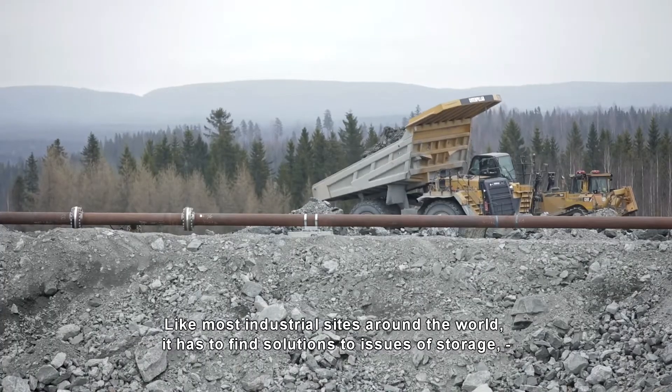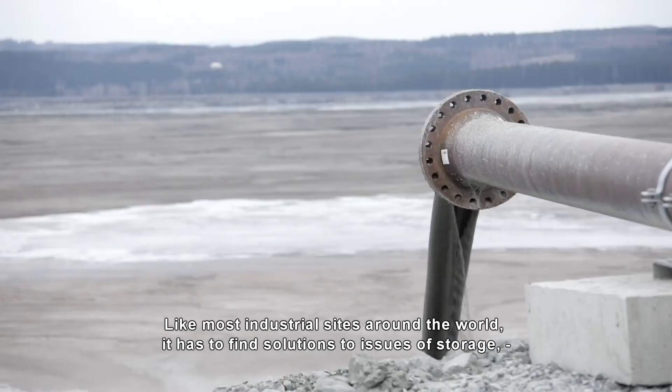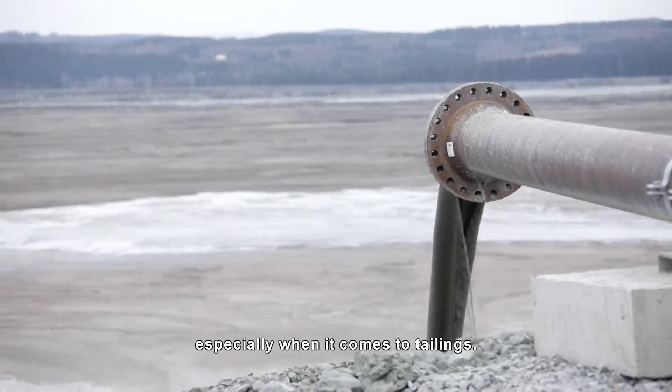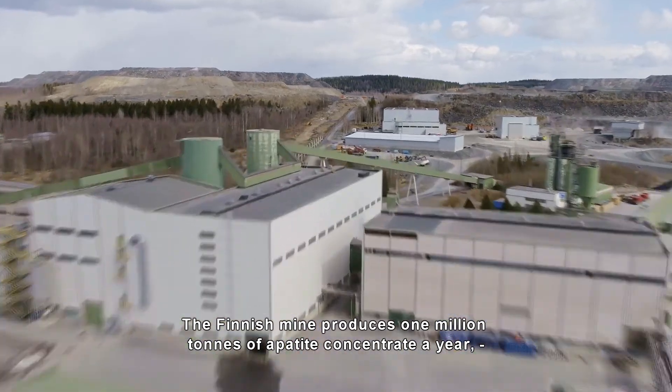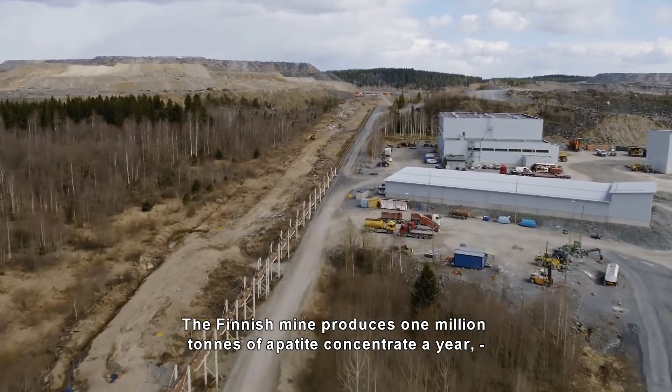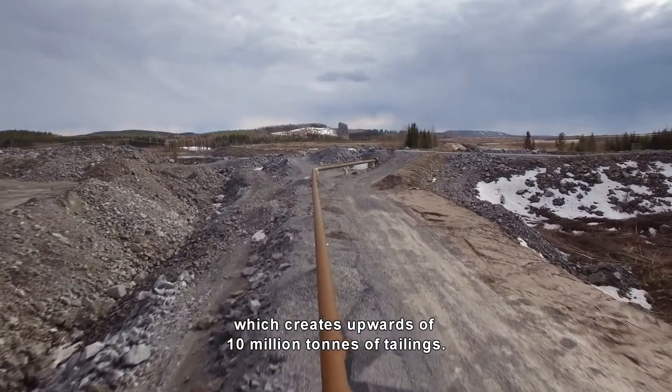Like most industrial sites around the world, it has to find solutions to issues of storage, especially when it comes to tailings. The Siilinjärvi mine produces 1 million tons of apatite concentrate a year, which creates upwards of 10 million tons of tailings.